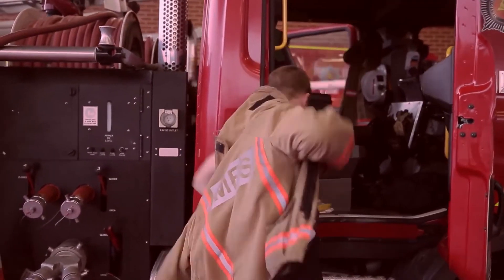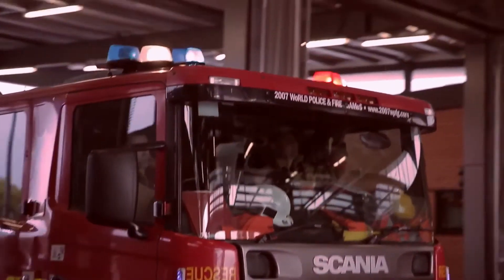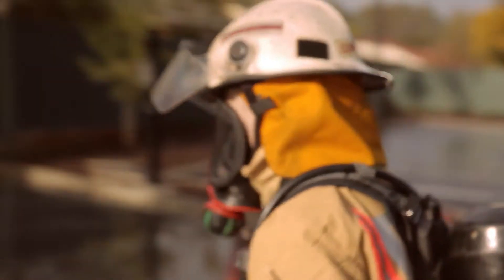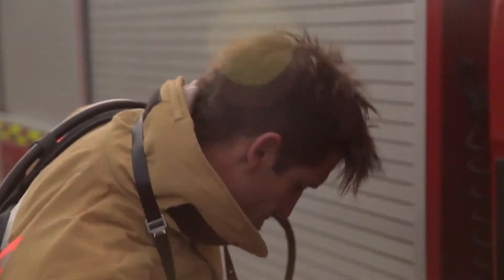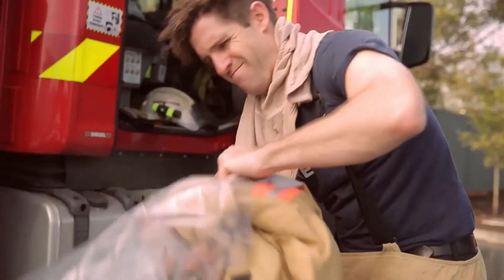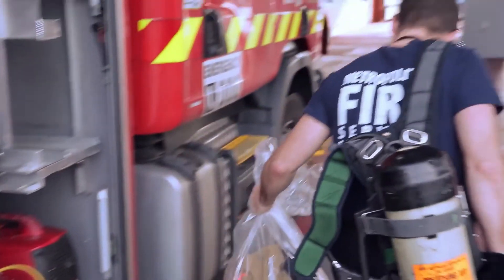Working in the Metropolitan Fire Service is a hazardous occupation. Firefighters face many incidents involving manufactured textiles and synthetics that can create hazards when involved in fire. The products of combustion can constitute a major health risk for firefighters. Firefighters returning from a fire can carry contaminants on their clothing and return them into their work environment back at the fire station.